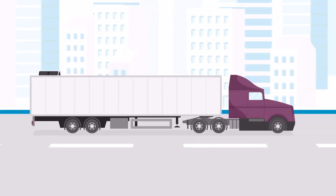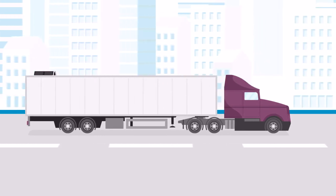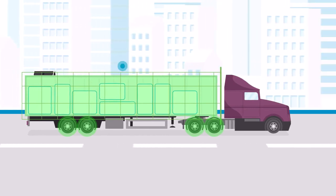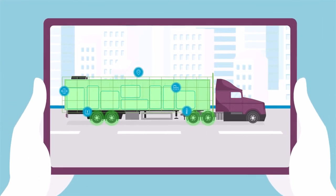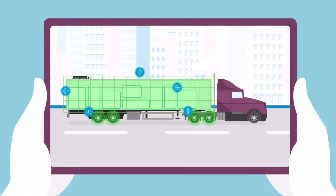Smart Trailer Technology is built on an edge-to-cloud platform that enables integration with CalAmp's smart devices and sensors, as well as industry-leading OEM sensors. This flexibility allows monitoring of every part of the trailer, from its tires and wheel-end temperatures to the door and cargo inside, and enables fleet managers and drivers to select visibility solutions that fit their needs.